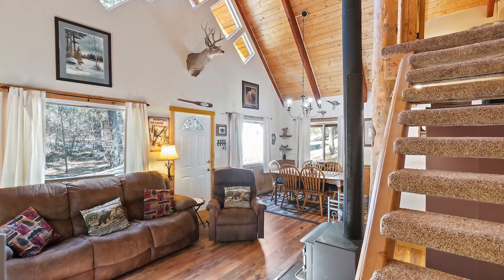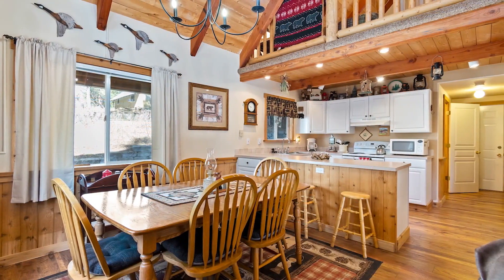Come and admire the intricate details of the tongue-and-groove ceilings, wainscoting, and exposed beams.